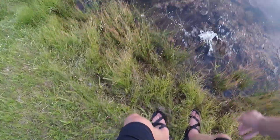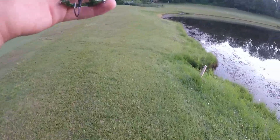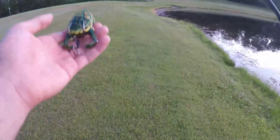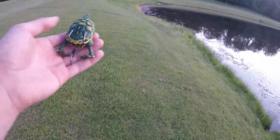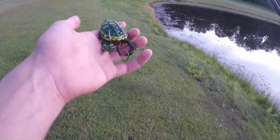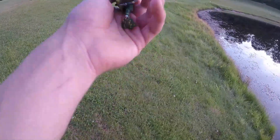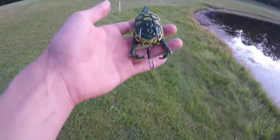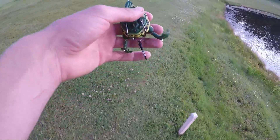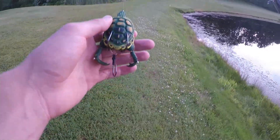Alright guys, just like that we are moving on to our final bait — the turtle. When I originally thought about this challenge and the baits that I bought, I was actually thinking that the turtle was going to be the hardest. But after spending three hours with the giant water bug and losing four or five fish, I'm not really sure that this thing is much worse than the water bug. We might actually catch something a little bit faster. Hopefully this thing has a halfway decent action and hopefully we can finish this challenge off strong.